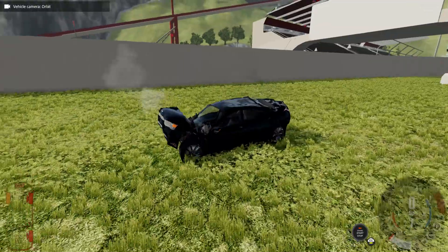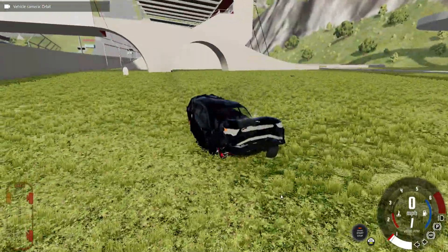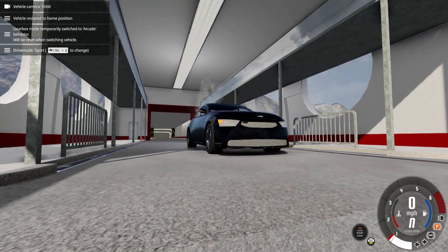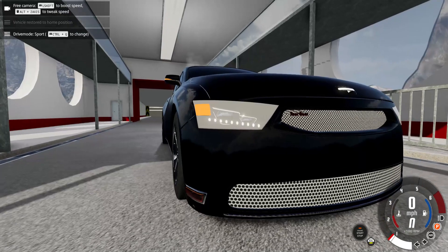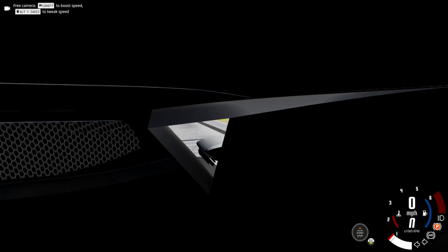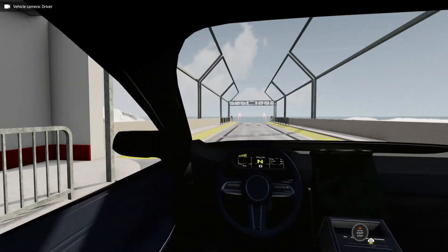It doesn't look very good. That's really it for this mod. For the headlights, use the custom mod, or you can make your own custom headlights.